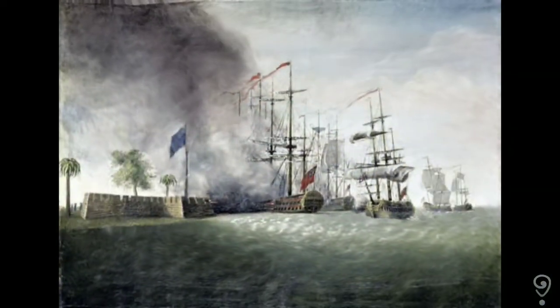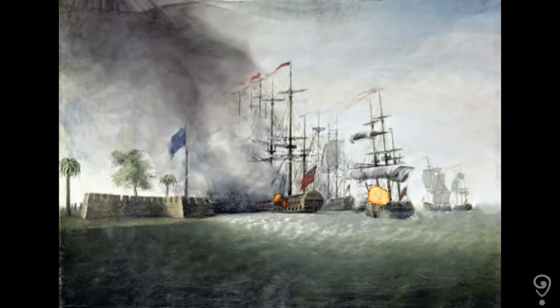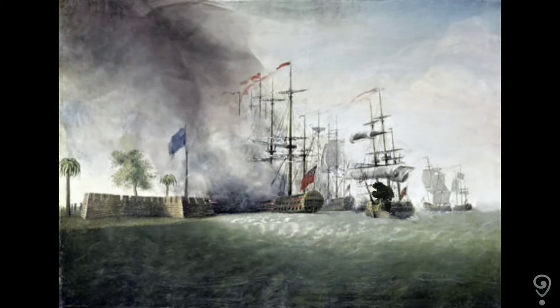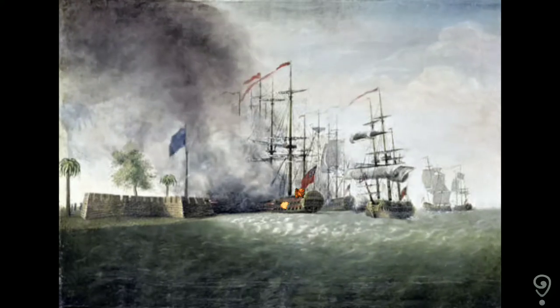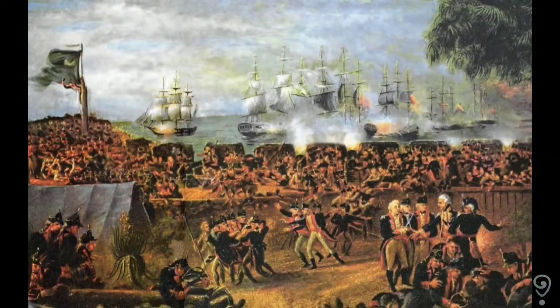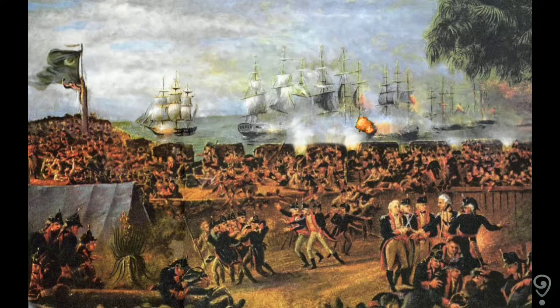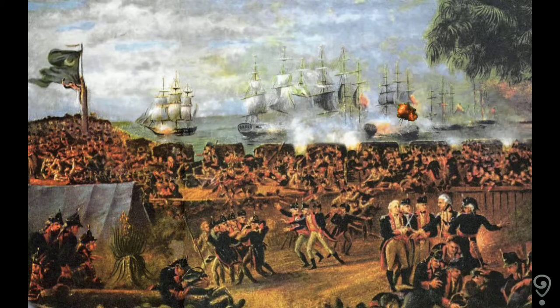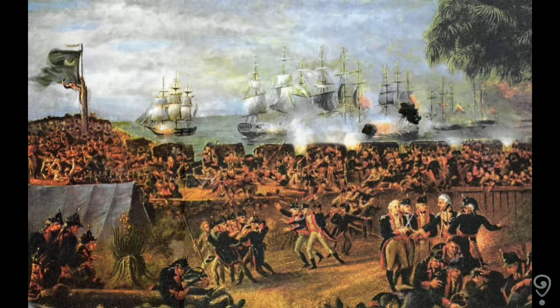The Americans slowly and purposely aimed their big guns at the anchored ships and poured shot after shot into the ship's hulls. The devastation to the British fleet was massive. During the battle, the fort's flag was shot away and fell outside the fort, disheartening both the soldiers fighting and the citizens of Charlestown lining the harbor to observe the battle. Many within the town assumed the end was near and the fort was about to fall.